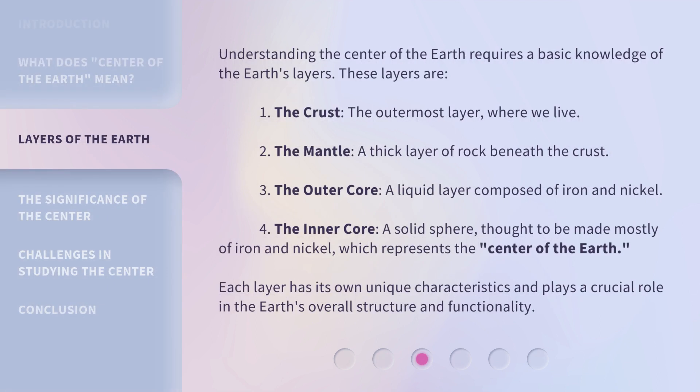Understanding the center of the earth requires a basic knowledge of the earth's layers. These layers are: one, the crust — the outermost layer where we live; two, the mantle — a thick layer of rock beneath the crust; three, the outer core — a liquid layer composed of iron and nickel; and four, the inner core — a solid sphere thought to be made mostly of iron and nickel, which represents the center of the earth. Each layer has its own unique characteristics and plays a crucial role in the earth's overall structure and functionality.